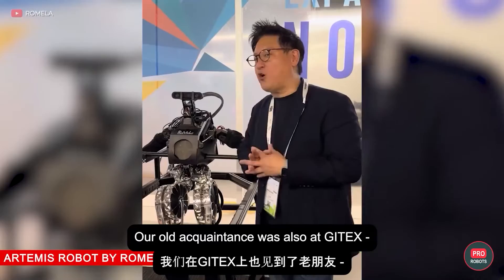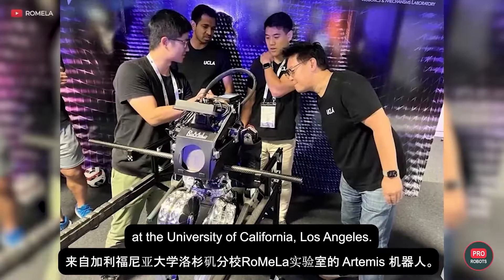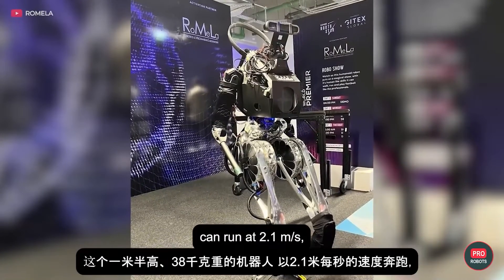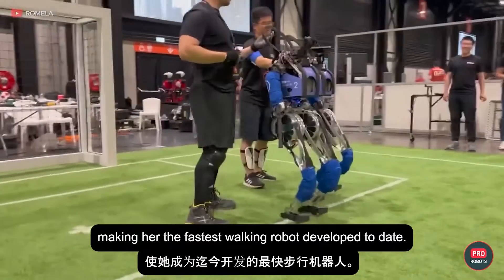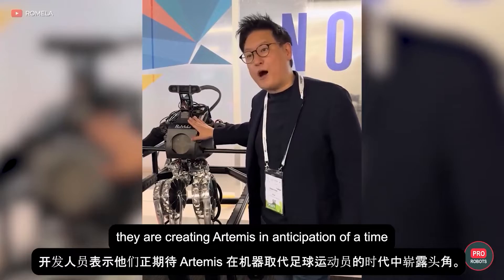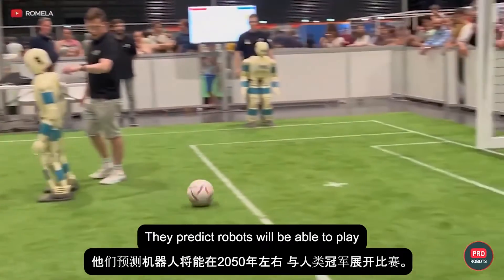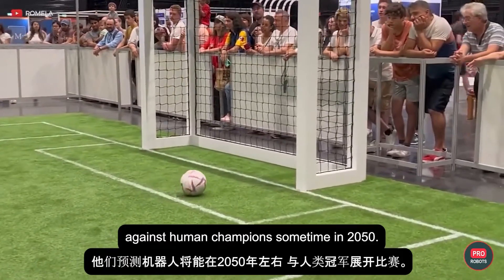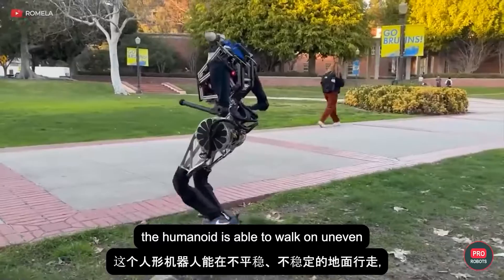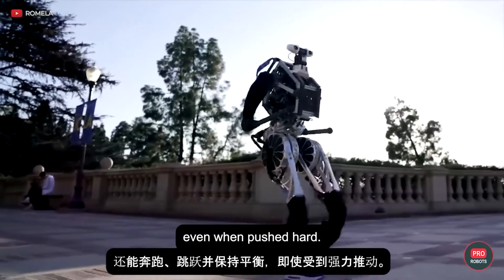Our old acquaintance was also at GITEX: the Artemis robot from the Romila lab at the University of California, Los Angeles. The 1.5-meter-tall, 38-kilogram bot can run at 2.1 meters per second, making her the fastest walking robot developed to date. The developers say they're creating Artemis in anticipation of a time when machines will replace soccer players. They predict robots will be able to play against human champions sometime in 2050.